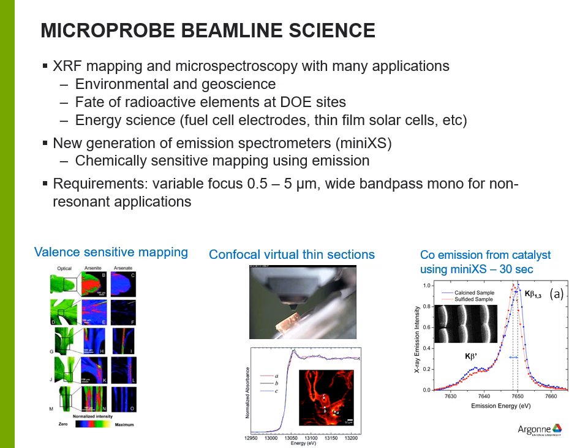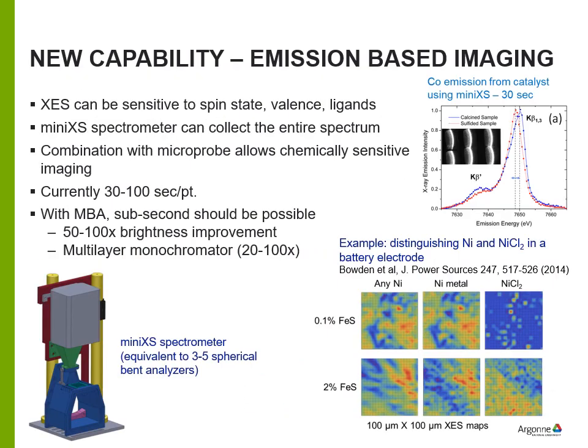The microprobe beamline science is important for environmental and geoscience, cleanup of DOE sites, and energy science. We want to combine this with MINIX-style spectrometers to potentially do chemically sensitive mapping using emission spectroscopy simultaneously with fluorescence maps. We're looking to operate with a probe size in the range of about 0.5 to 10 microns, and we plan a wide bandpass monochromator to increase signal levels for MINIX-type measurements.